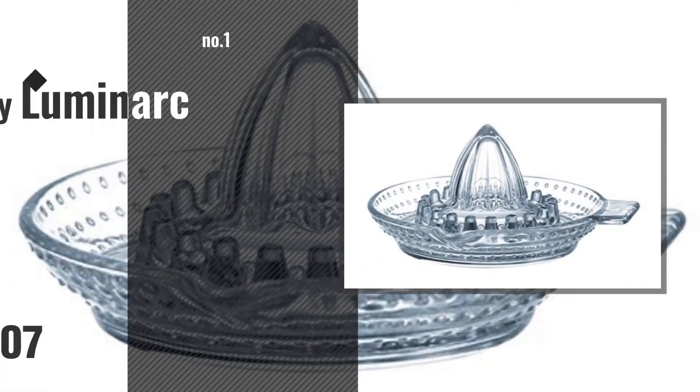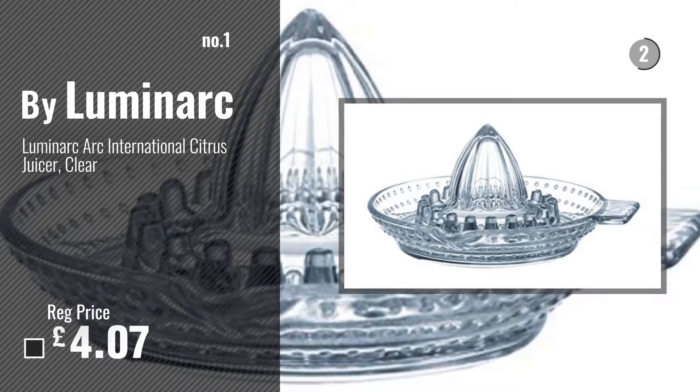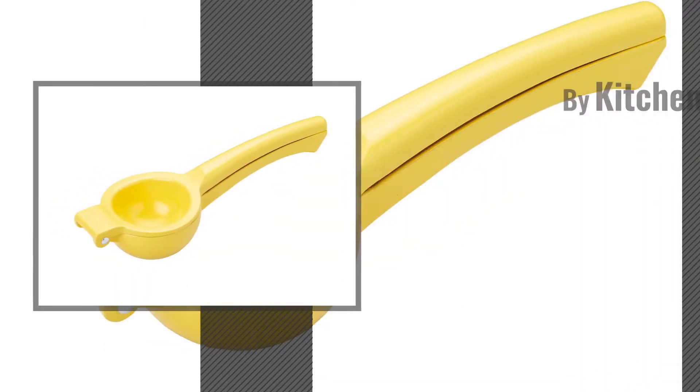Number 1: Best Seller by Luminarch. Watch this video, choose your favorite. Number 2: By Kitchen Craft.